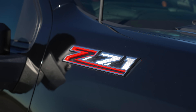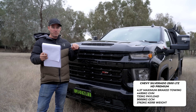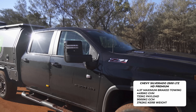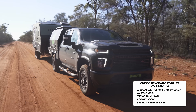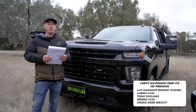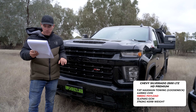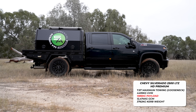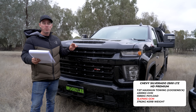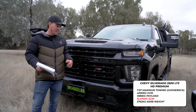The big Chevy 2500 has a payload of 733 kilos — quite small when you consider what it can tow. The reason is that to operate any of these 2500s on a traditional car licence, you can't exceed a GVM of 4,495 kilos. Because these vehicles weigh so much, that's why the payload is smaller. However, if you register them as a truck, your payload increases to well over 1,300 kilos. With their massive GCM, the Chevy 2500 can legally tow 7.9 tonnes with a gooseneck and air brakes — nearly 8 tonnes. That's absolutely insane.